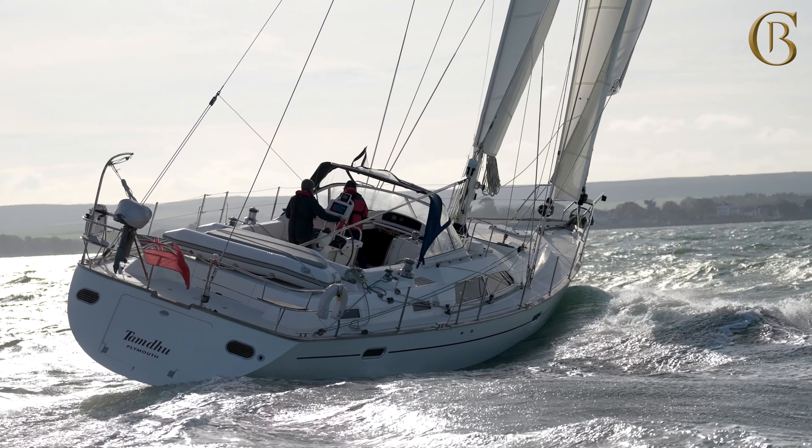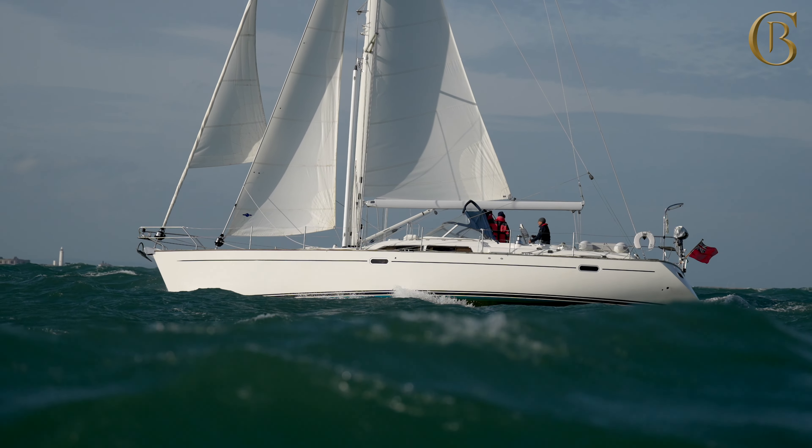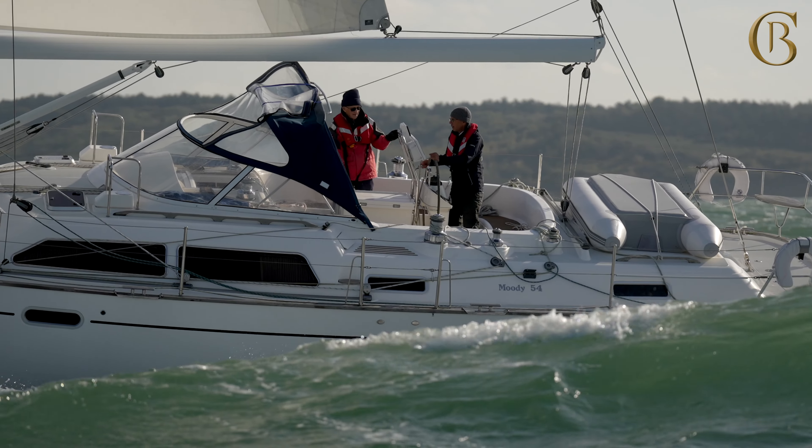Another boat available to view here at Berfon is a Moody 54, Tamdu. She was built in 2000 and is a very popular bluewater yacht designed by Bill Dixon with an excellent following. Tamdu has had one owner since new and she's been extremely well cared for, with many recent updates done here at Berfon.